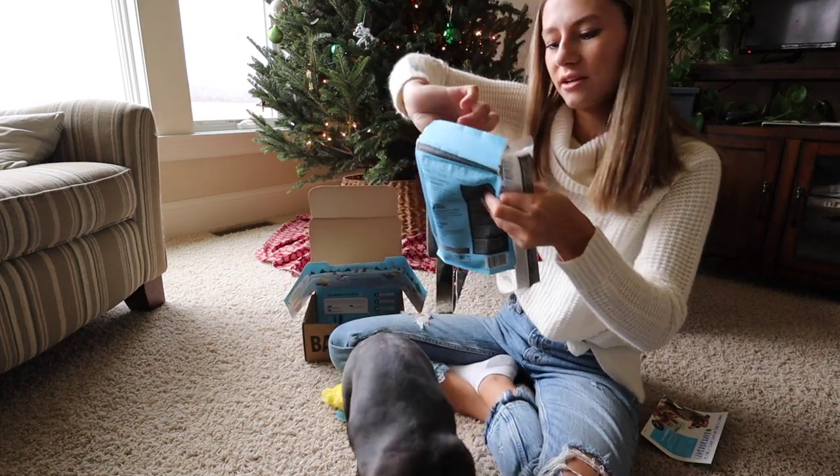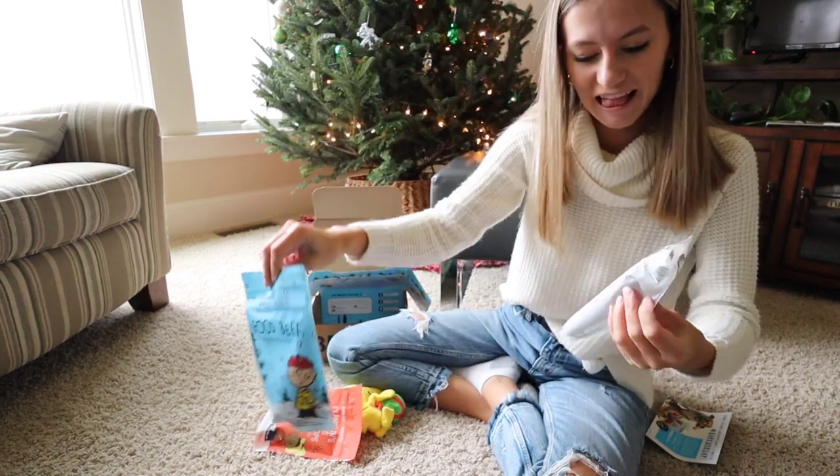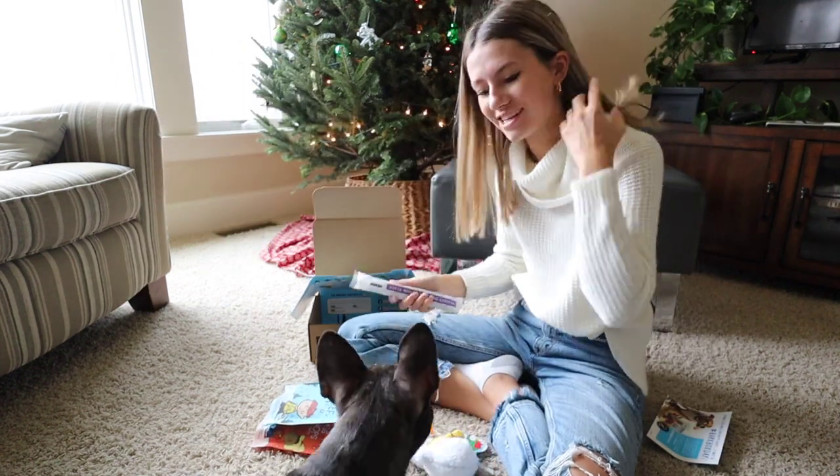So then on the inside it has some little treats, which is really cool. So we have Franklin's Famous Lamb Chop, good beef dog recipe for dogs. And then this thing, which is really cool. I think she's going to really enjoy all these because she loves any type of snack or treat.